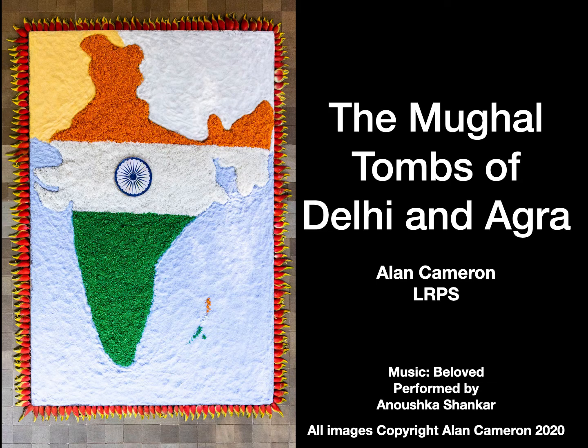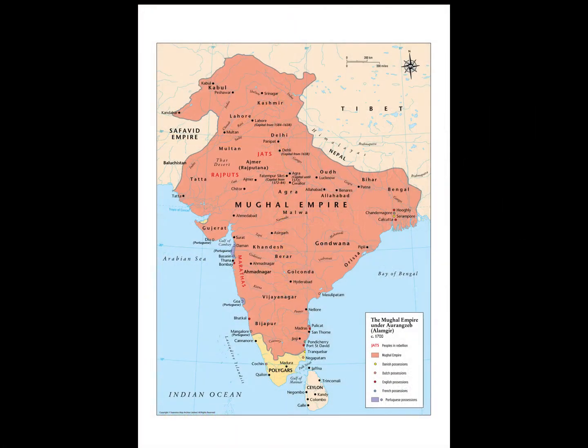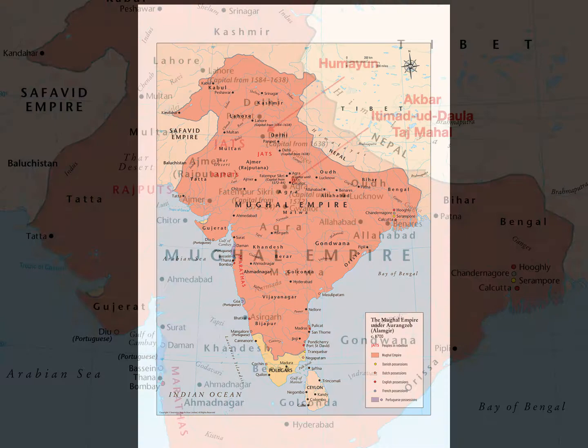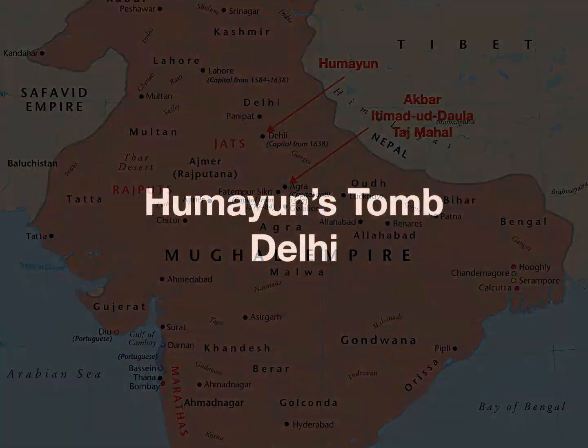The Mughal Empire in India lasted from 1526 to 1857, and at its zenith contained about 20% of the world's population. We are going to visit four of the significant tombs of the Mughal Empire, those in Delhi and Agra in today's talk.